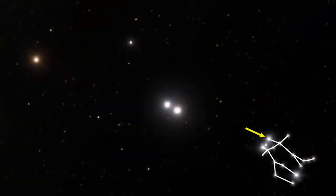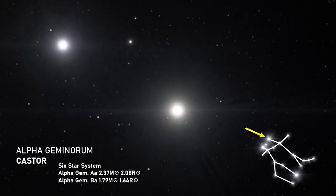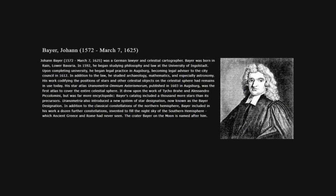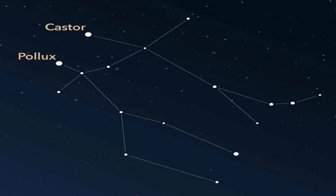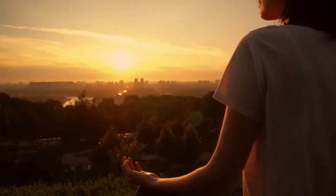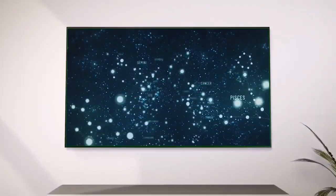The second brightest is Alpha Geminorum or Castor. Castor's Bayer designation as Alpha is thought to have arisen because when Johan Bayer assigned the designations in 1603, it turns out he didn't carefully distinguish which of the two was the brightest star. We could focus the entire video on these two stars, but that would be overkill, seeing as we've already looked at both stars in some detail before. Stay tuned to our channel over the next few months, where we will be visiting the incredible Castor system once more.